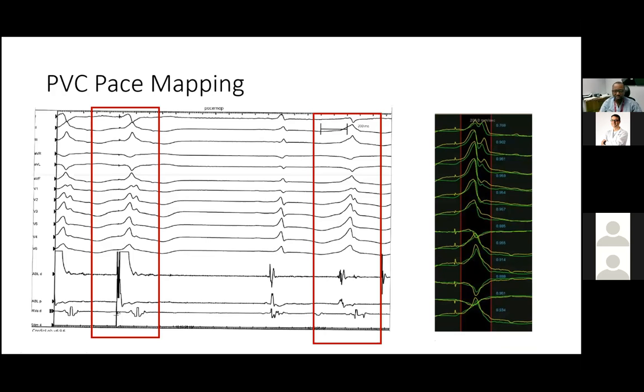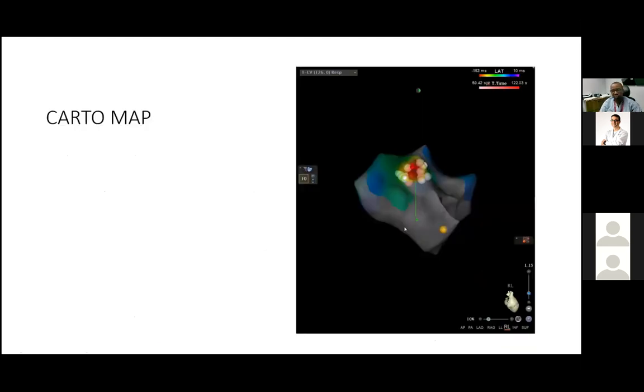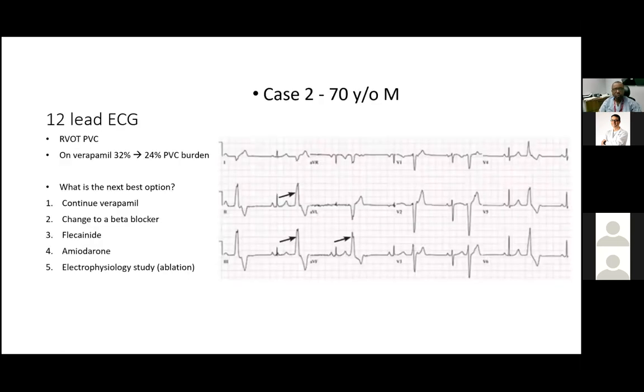For the first patient, using a right lateral view, we identified the His bundle location — very close to the LVOT — with the mitral annulus nearby. We localized the earliest activation to the superior mitral annulus, consistent with what the ECG predicted. A few ablation lesions at that site successfully eliminated the PVC. At four-month follow-up, the PVC burden reduced from 38% to 3%, and she was doing quite well with improved symptoms.